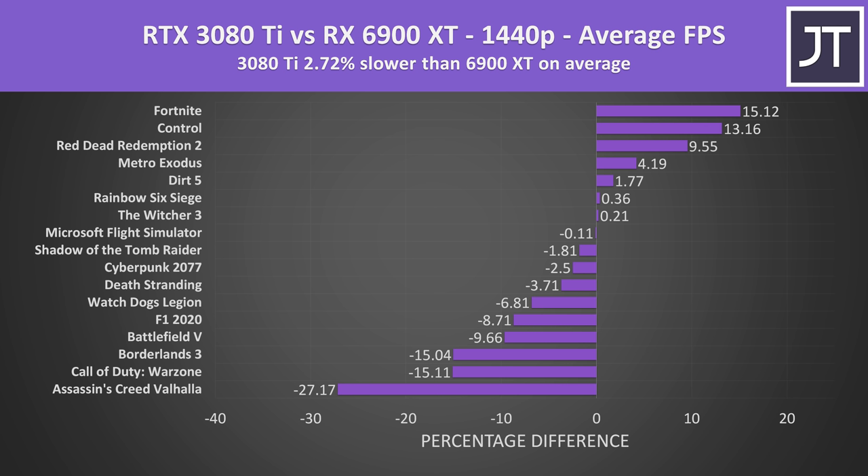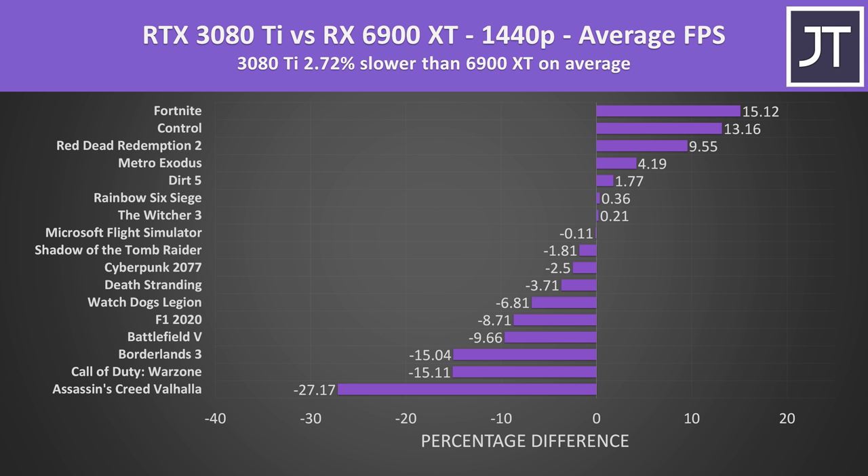Stepping up to 1440p, the 6900 XT still has the lead, with the 3080 Ti now almost 3% slower on average. Things are starting to shift toward the Nvidia card, but out of this selection of games the 6900 XT still has more of an advantage, even excluding the huge gains seen in Assassin's Creed Valhalla.